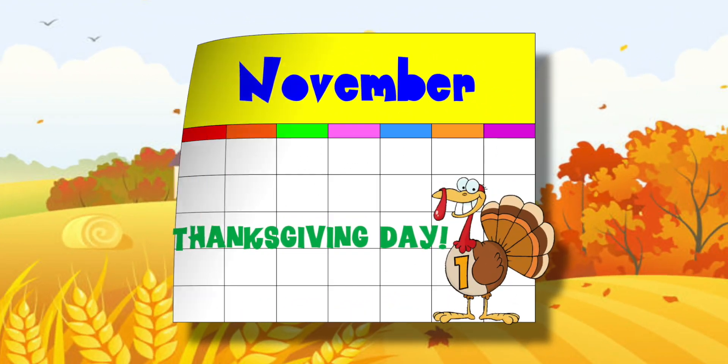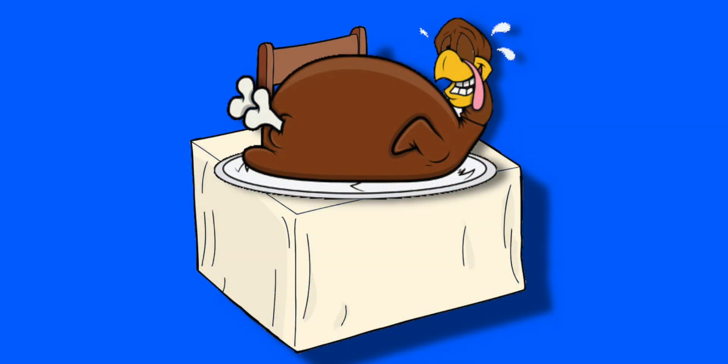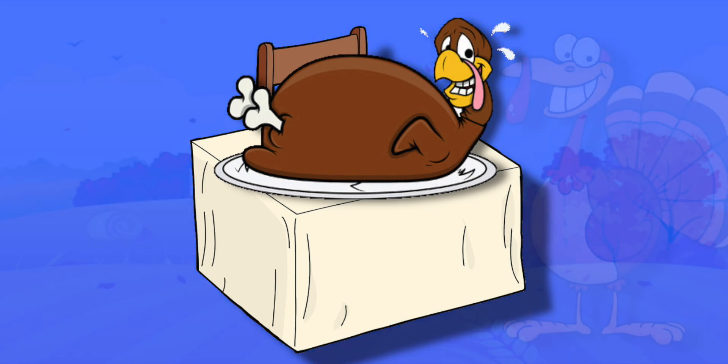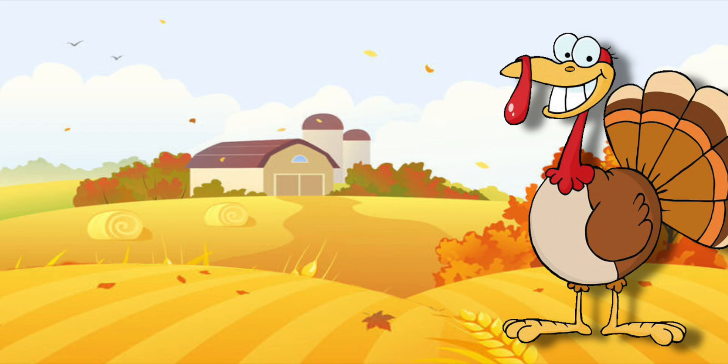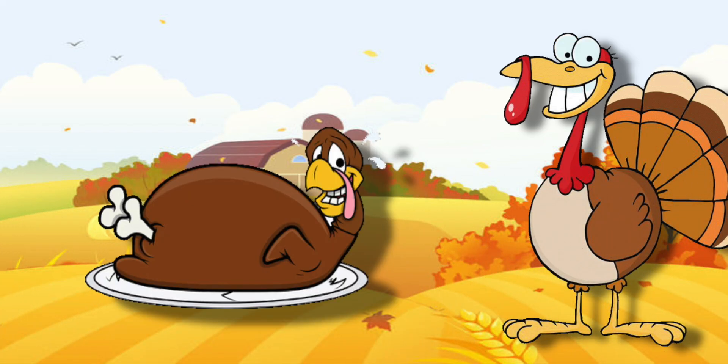Thanksgiving Day is really great. The food looks lovely on my plate. But turkeys have a different view. If you were one, you'd share it too. Farmers' turkeys had a plan. They'd run away and escape that pan. I'm not going in any pan.